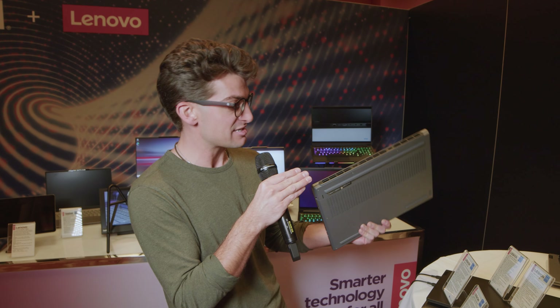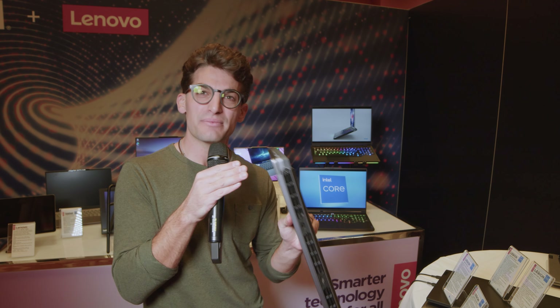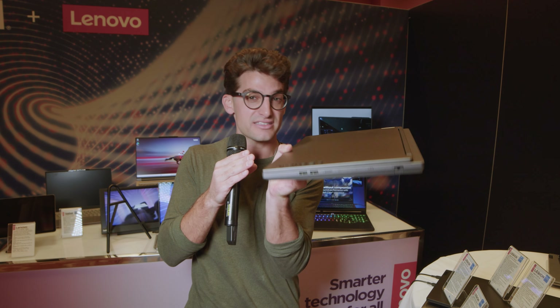The biggest difference between the Pro 5i and the 5i is going to be the form factor. Weight and thickness is definitely a change between the two of them. You have 5.07 pounds for the 5i, and for the Pro 5i, we have 5.51 pounds, so it's going to be a little bit heavier.